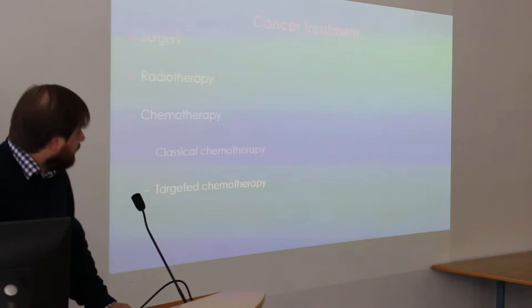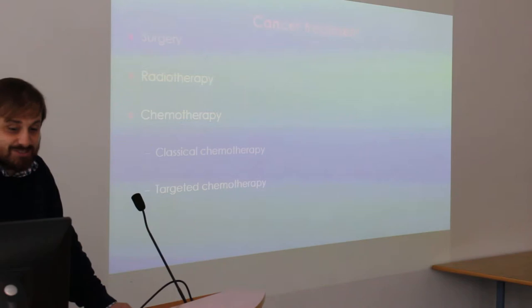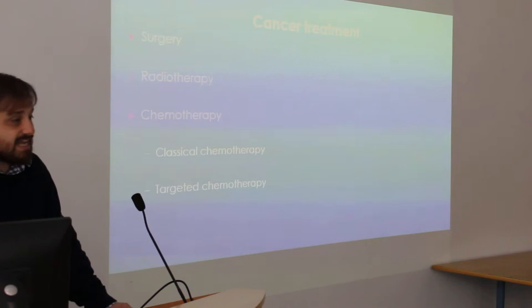There are a number of general treatment options for cancer. These include surgery, radiotherapy — which is hitting the cancer and surrounding tissue with radiation, which Dr. O'Neill will be talking about in a few talks' time — and chemotherapy.